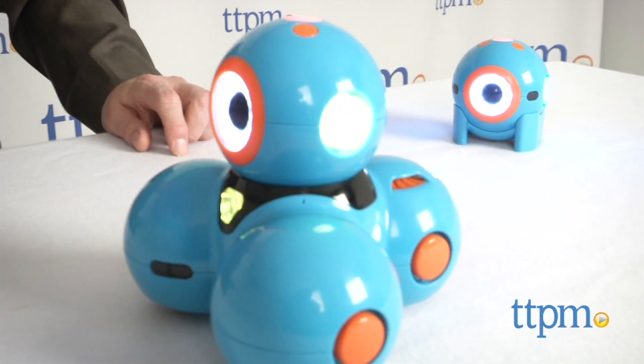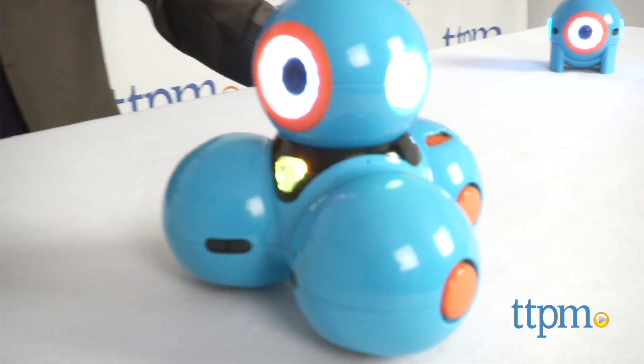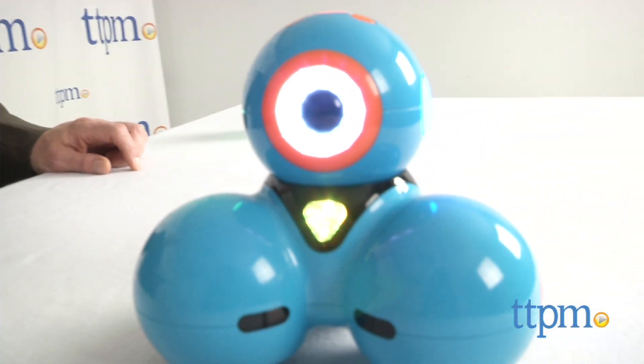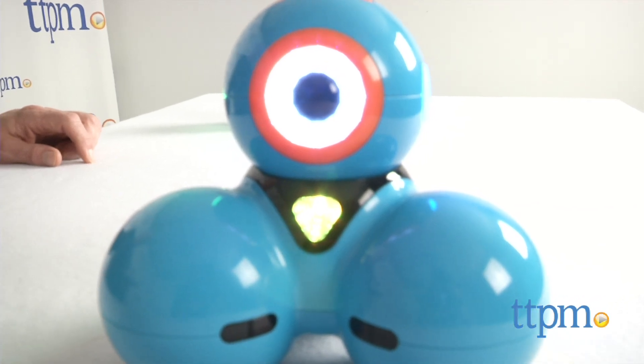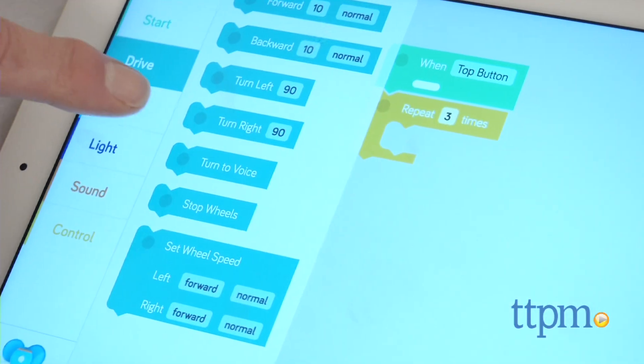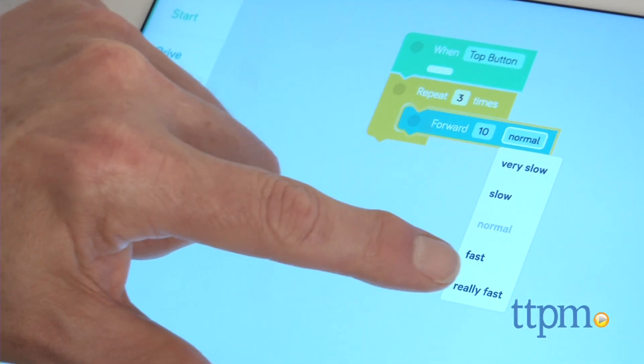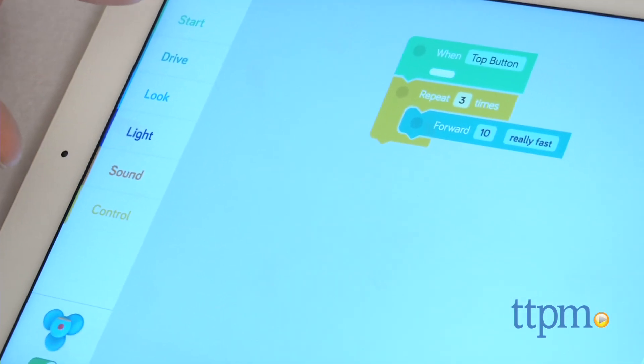The fun is all in what you choose to do. We've kept it pretty simple here just to give you the beginning of an idea of how to get started, but we're pretty sure that once kids get going, they're not going to want to stop. This doesn't even begin to scratch the surface, and you can see many more inspiring ideas at Wonder Workshop's website, which is makewonder.com.